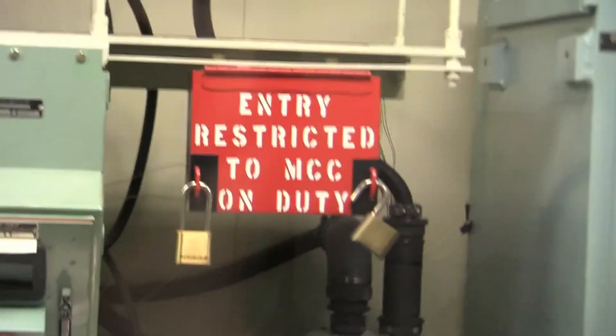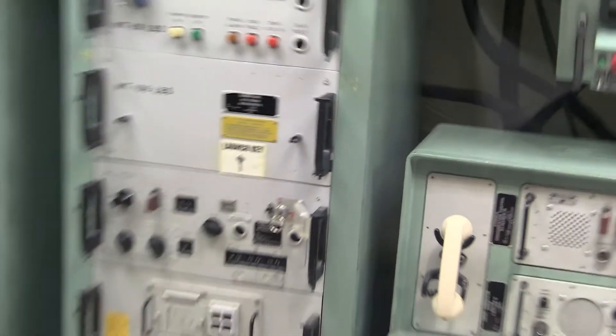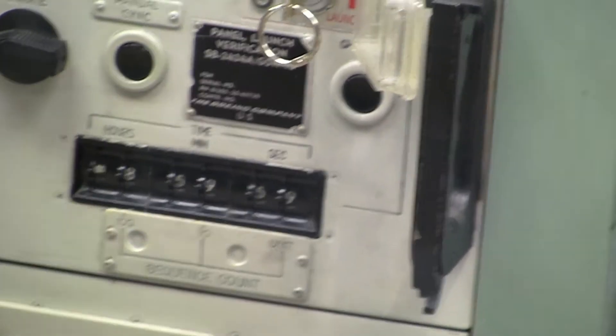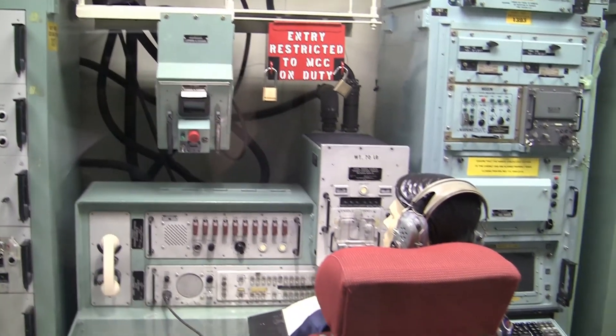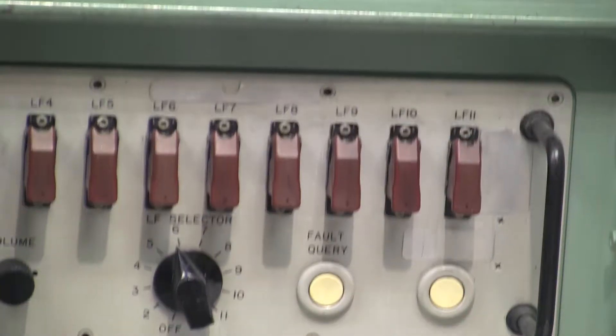You are now looking at the Deputy Missile Combat Crew Commander station. The box on the upper right is called the Launch Enable Control Room; however, the thumbwheel switches had to be set to a specific code to enable launch preparations. The Deputy's Communication Panel had direct line communications to security, the silos in the flight, and the other control centers. This system used both telephone and radios for communication within the flight area and the Airborne Command aircraft covering the missile field.